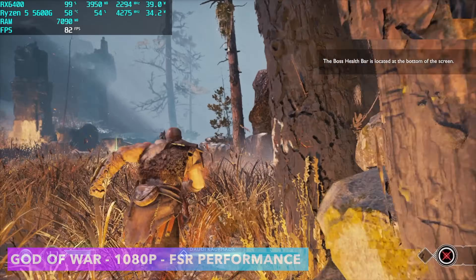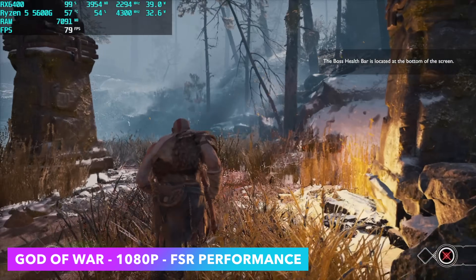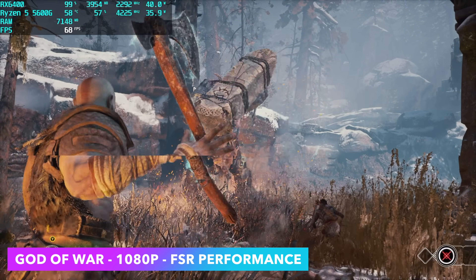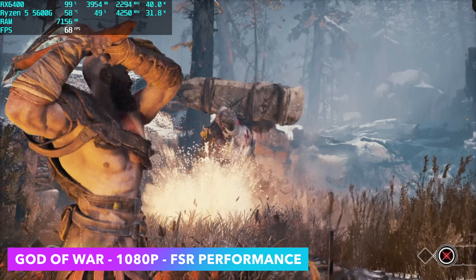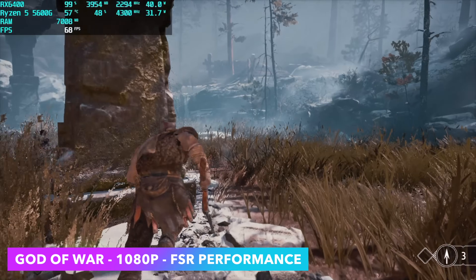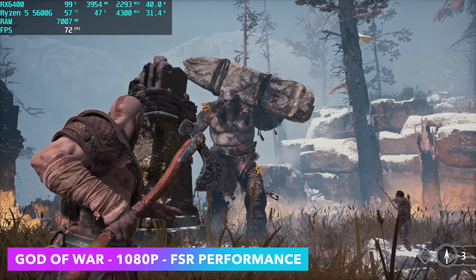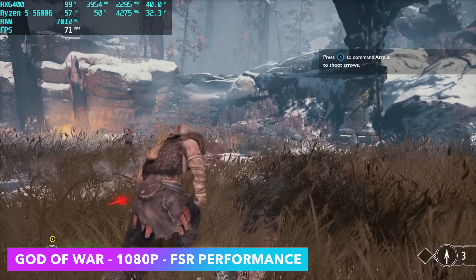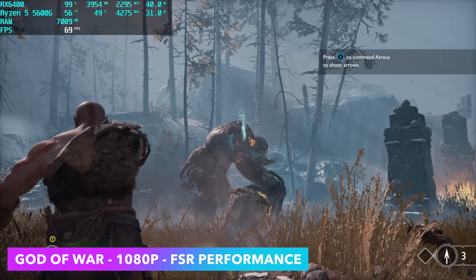Finally for PC games we've got God of War at 1080p original settings with FSR set to performance, and it's doing much better than I thought. I thought we'd have to take it down to low or even ultra performance at 1080p, but I would go ahead and lock it at 60, turn VSync on, and play through the whole game like this. It still looks great at 1080p even with FSR on performance.